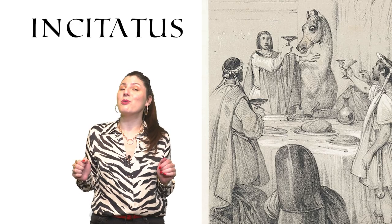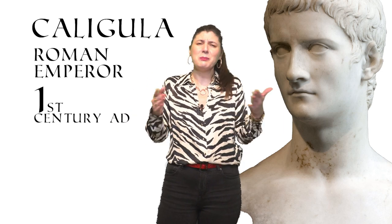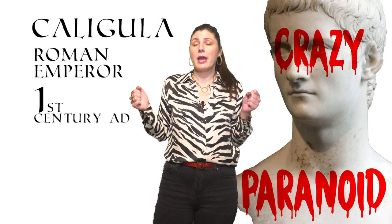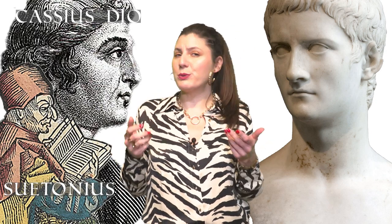And now we are moving on to probably the most famous horse in history who lived his best life — and that was Incitatus, Caligula's horse. Caligula was a Roman emperor from the beginning of the 1st century AD. It was said that he was crazy, paranoid, weird, and cruel. The majority of things we know about Caligula's temper come from the writings of Suetonius and Cassius Dio, who were not his contemporaries, and those two are not the most reliable sources.